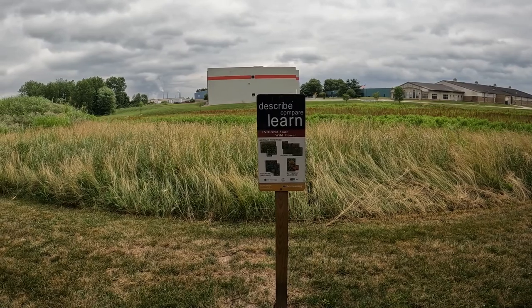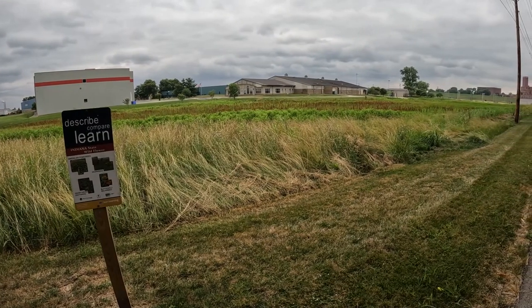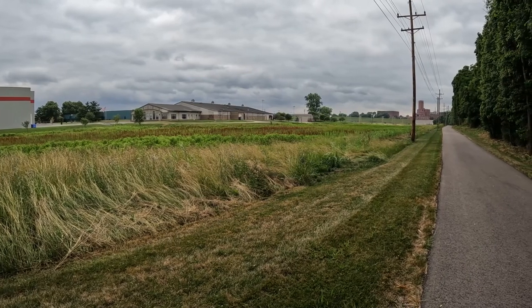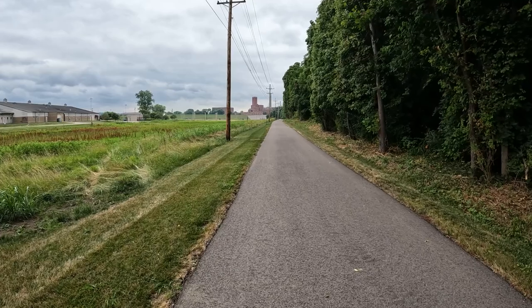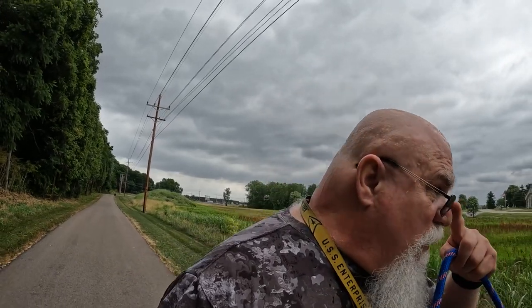We're just coming up here to explore — just describe, compare, and learn. I don't see any flowers. There's pokeweed though — that's the red stuff. It could be because it's been so hot and dry. We did have some rain this morning. Every now and then my wife and I like to take new things to explore, and this is one of the new things. I'm sweating like you would not believe right now — walking through here it got really humid.